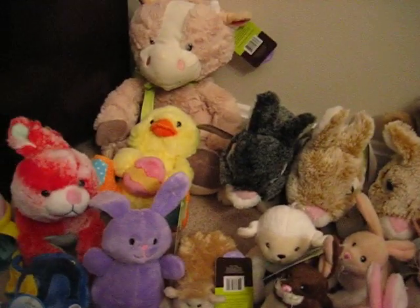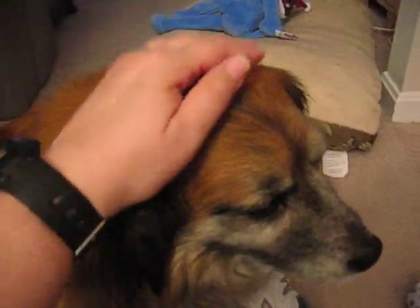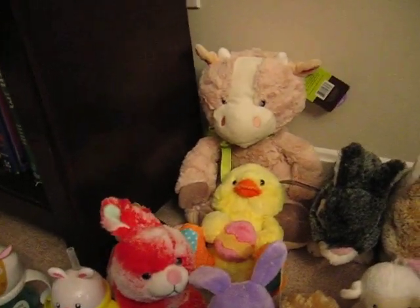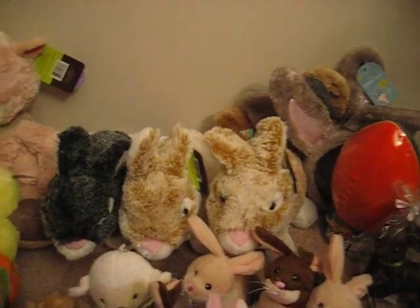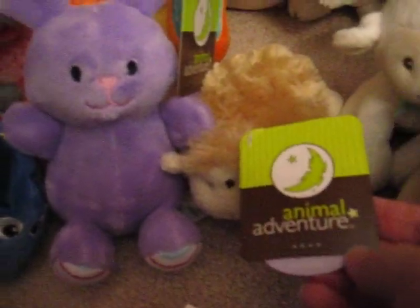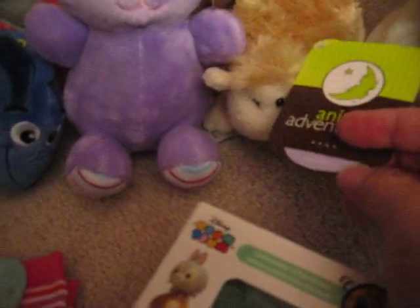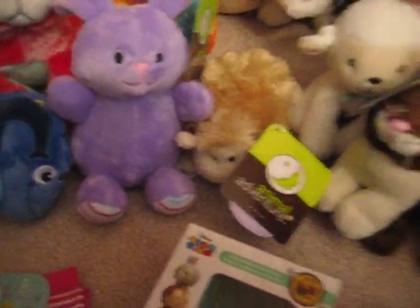A little bit of advice: I found most of my stuffies not in the Easter clearance section, but with the regular toys where the stuffed animals were. So feel free to dig through and look for tags that say Animal Adventure with Easter on them — there's a purple little sliver that says Easter in white. Then you'll know that's what you're looking for.